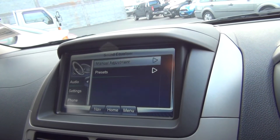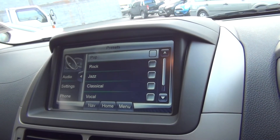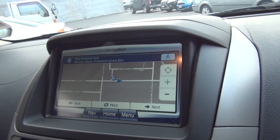Sound equaliser with lots of presets — you can also create your own. And of course we have navigation as standard equipment.